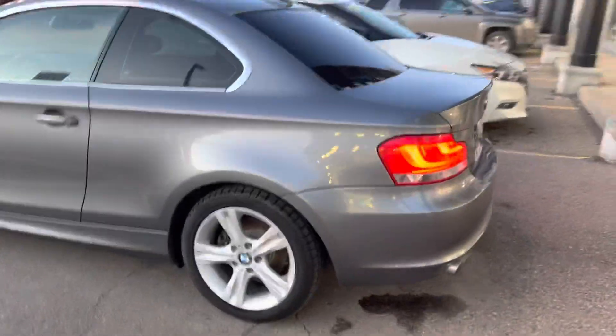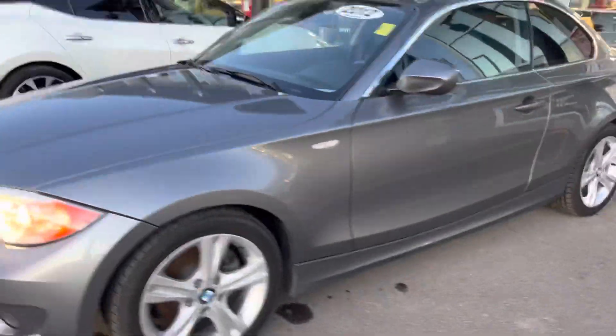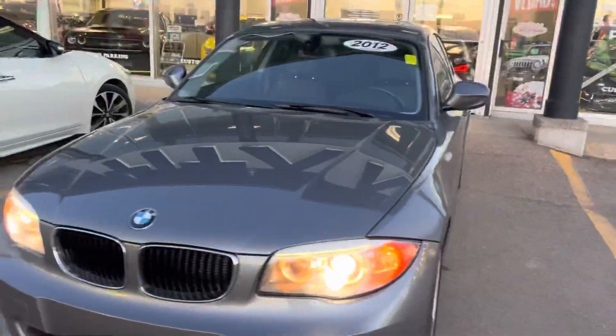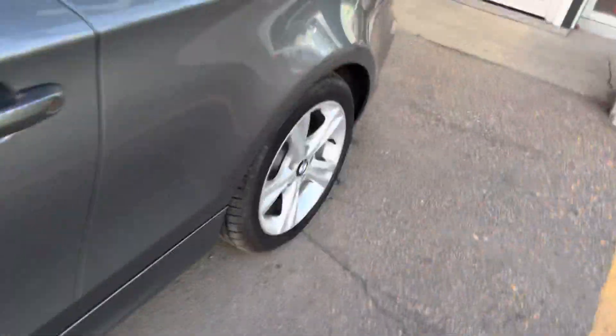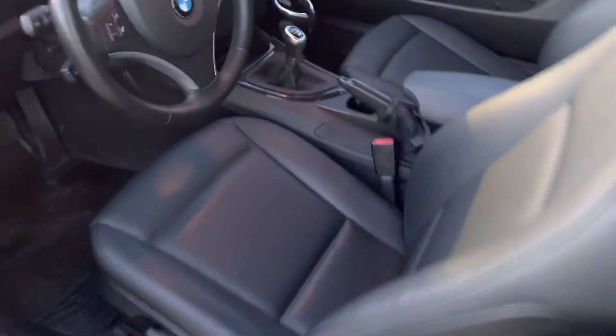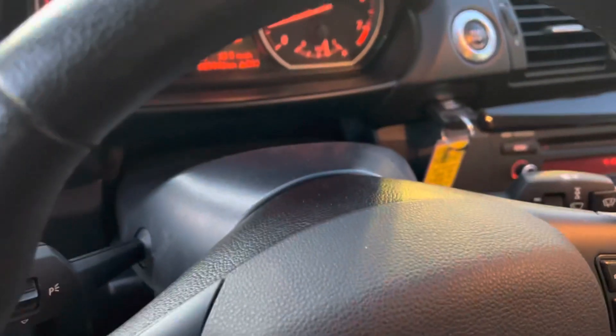Got those nice upgraded wheels, and just like I said, pristine condition — especially for a 2012 unit. You'd be hard pressed to find one in better shape. Sunroof up top of course, leather package, manual transmission, and this guy's only got 89,000 K — extremely low mileage.